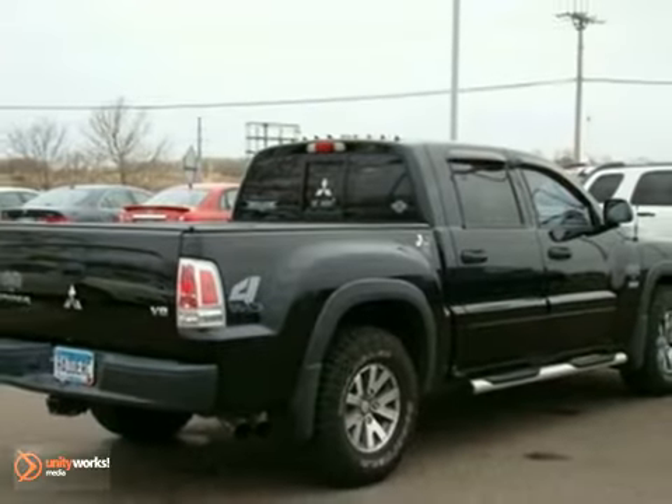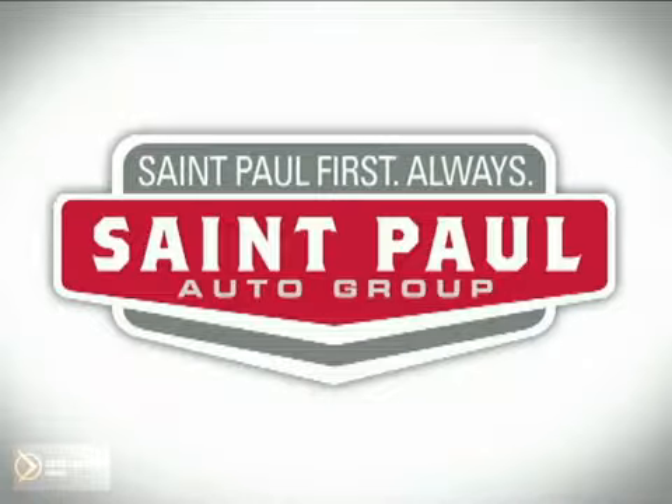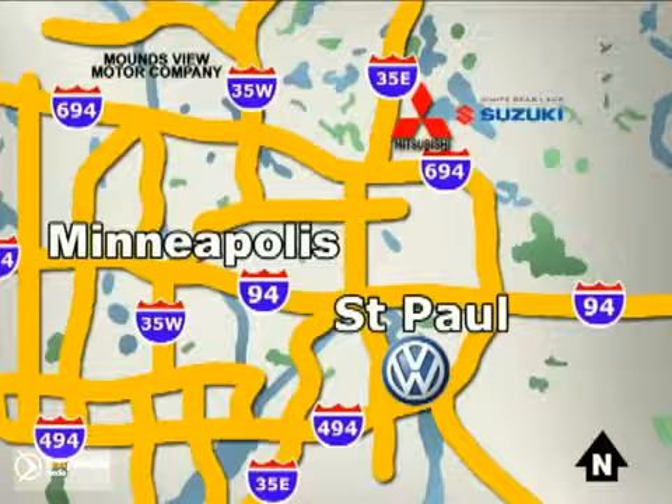Come in and take a look for yourself today. St. Paul Autos — why buy or service your vehicle anywhere else? Stop in today at any of three convenient locations and experience the St. Paul Autos difference.